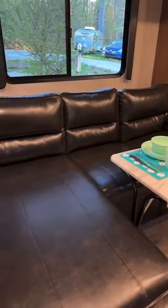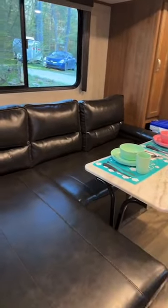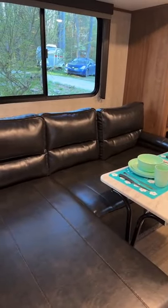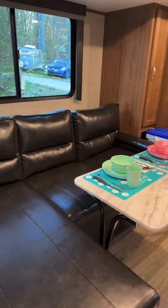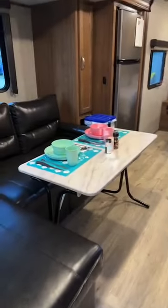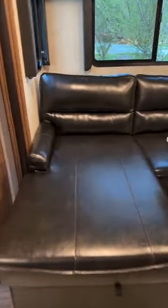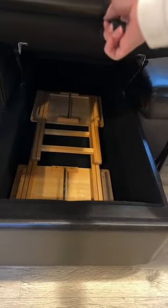You can easily have three younger children on the couch once you pull it out. You can actually have two older toddlers and then a newborn in this wide open area in a pack and play. This is your table — the table folds up and goes right underneath here. That's where your table will be stored.